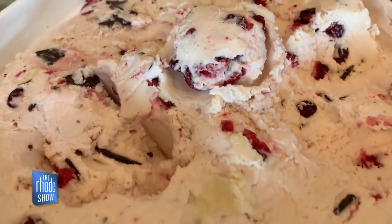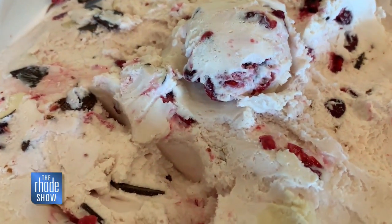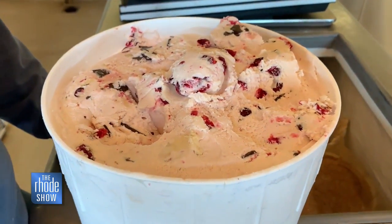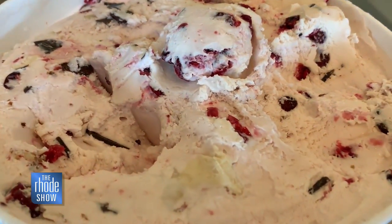It's local cranberries. We boil them down on the stove, separate the juice from the berries, and put the juice right into the base, so it's kind of like a light pink cranberry base. Add back in the cranberry pieces, shaved almonds, and dark chocolate chunks.